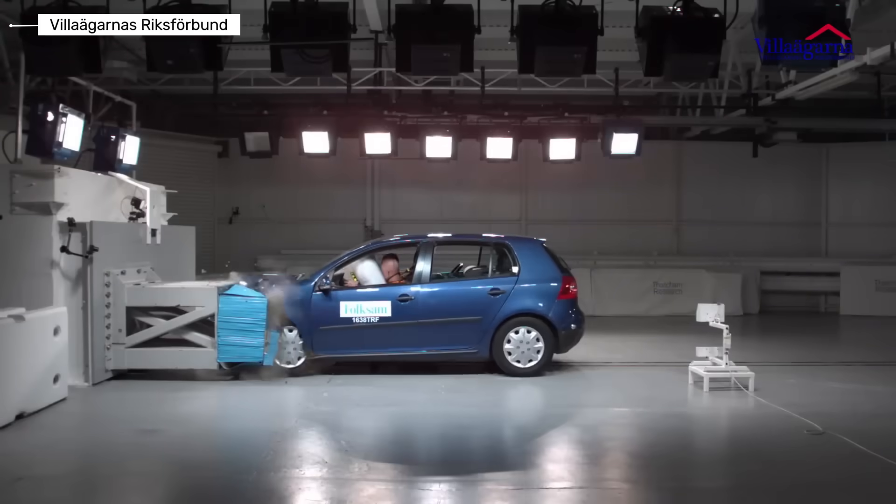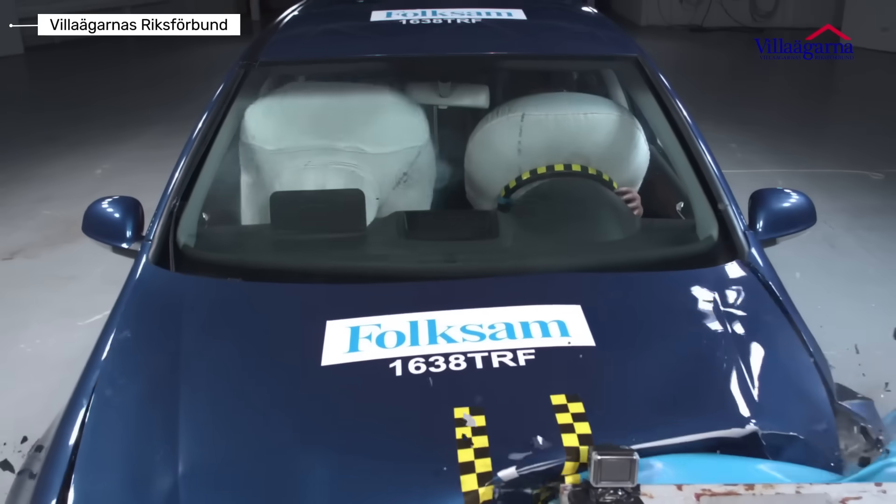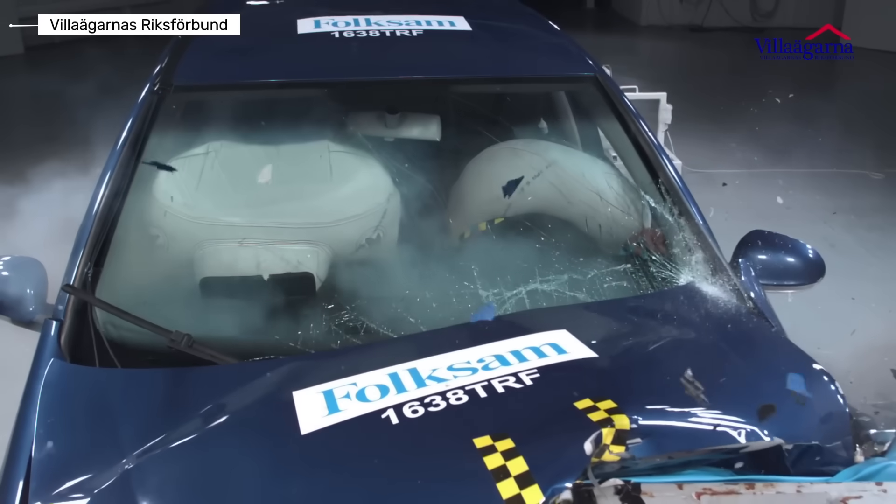Volkswagen Golf Generation 5. Safety engineering became far more advanced in this generation. Multiple airbags, including curtain airbags, were now standard in many versions. The Golf began scoring top ratings in independent crash tests.